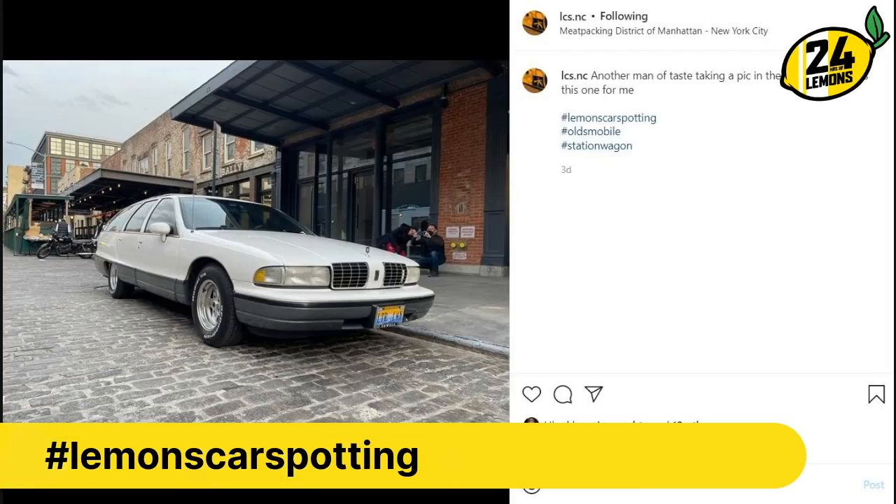This seems like the kind of car that might have already gone on the Lemons Rally. Yeah, the B-body wagons are huge on that, and they're also just huge. But this one is an Oldsmobile — this is the rare one. This is the Oldsmobile Custom Cruiser, I think it is called. And it's the same thing as the Roadmaster and the Caprice wagon. Pretty sure it's got a 305 — not a lot of motor for quite a lot of car.